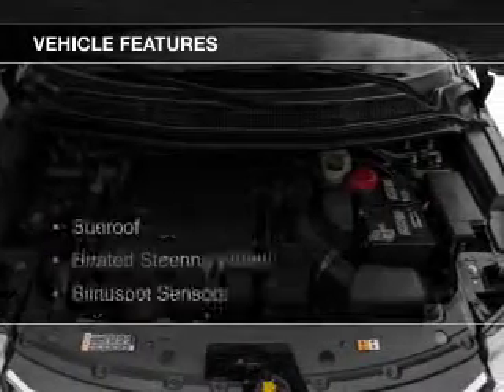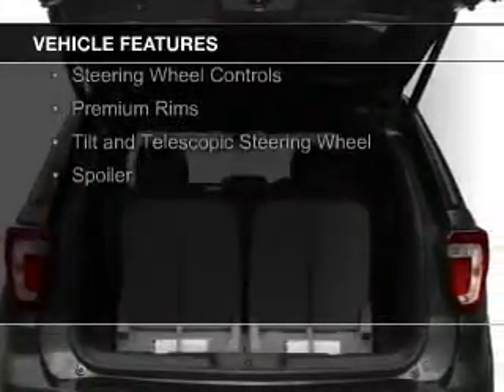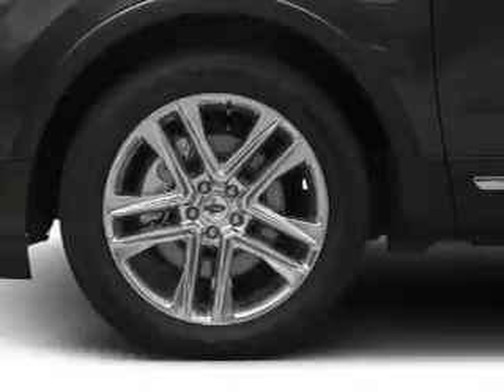The features include a sunroof, heated steering wheel, blind spot sensors, Bluetooth connectivity, Sirius XM satellite radio, digital audio input, steering wheel controls, premium rims, a tilt and telescopic steering wheel, and a spoiler.